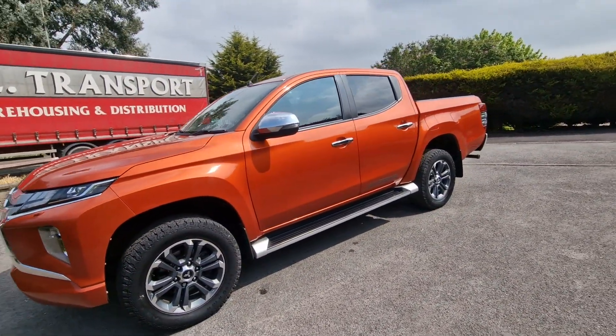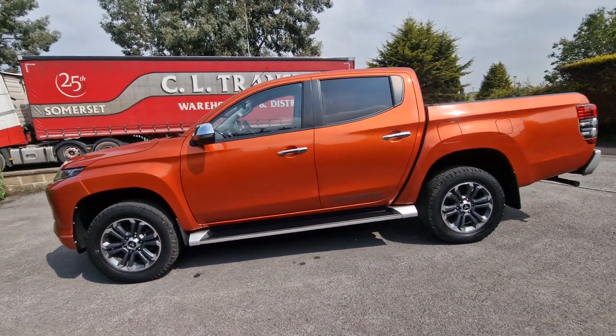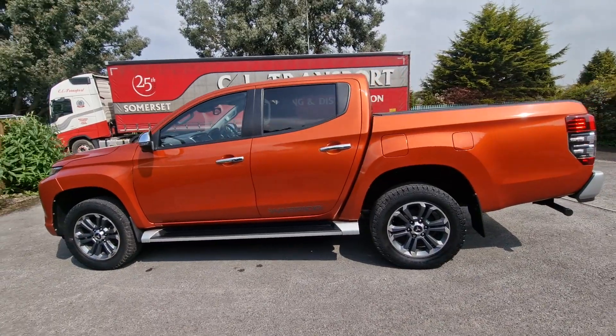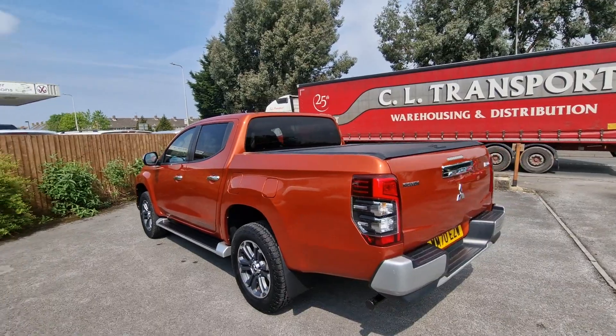Finance is also available subject to status, so please enquire for details. We also offer a nationwide delivery service, so if you're unable to come and get the vehicle, we can get it to you.